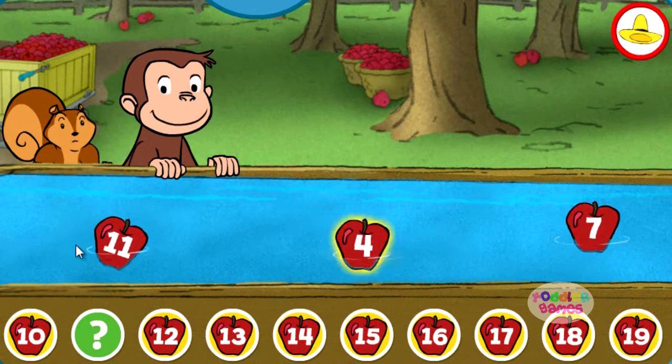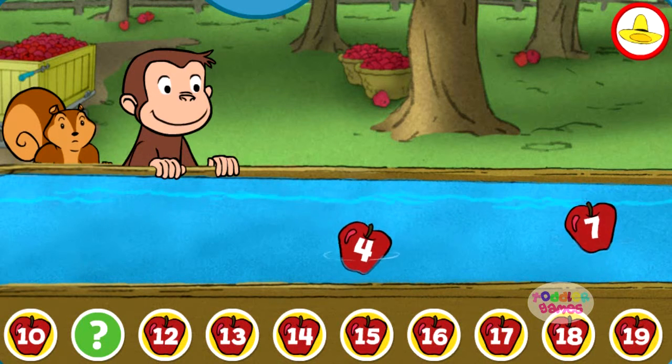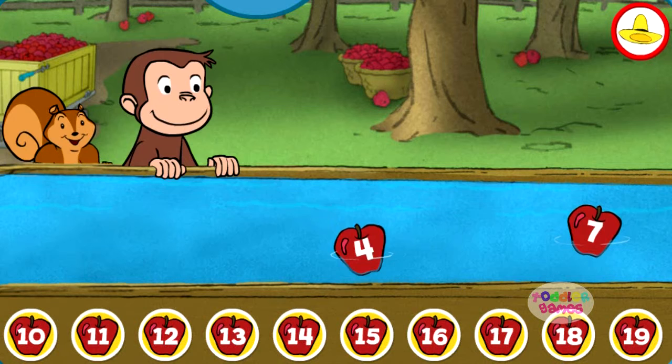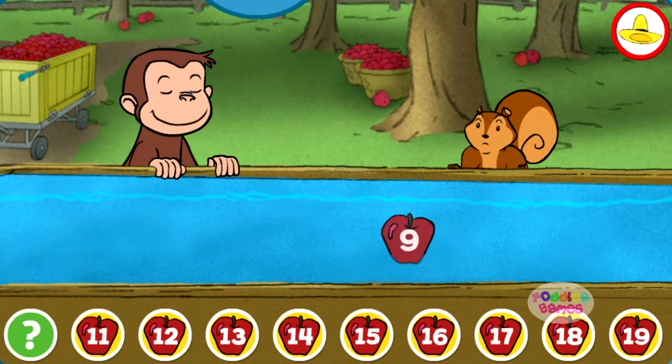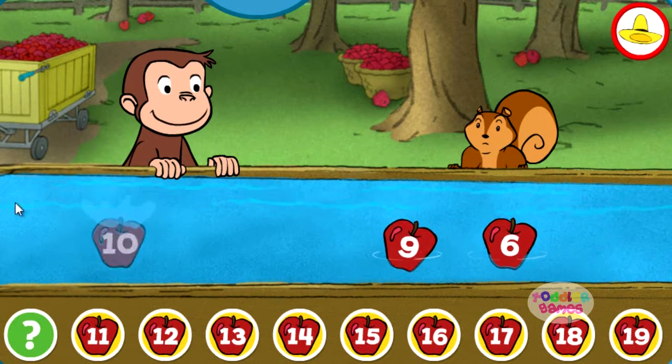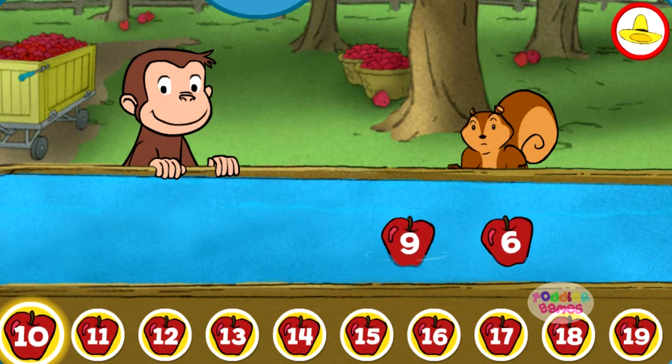Eleven. You picked the correct apple. Ten. Yes, that's the missing number.